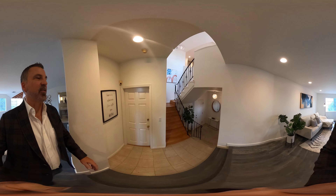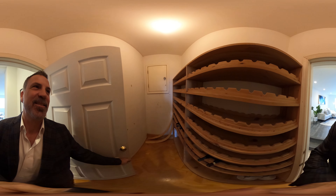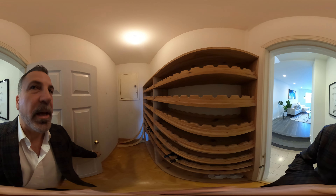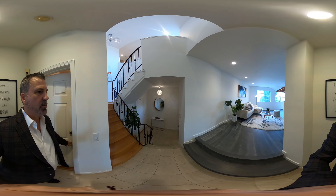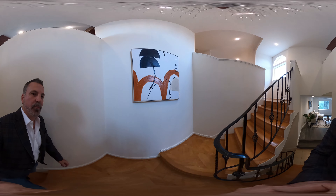And then this closet — check this out — they've done something different: there's a storage of wine here. And if you're wondering what that door is, that's one of the access points to the crawlspace under the house. So one bedroom there, and let's go on up.